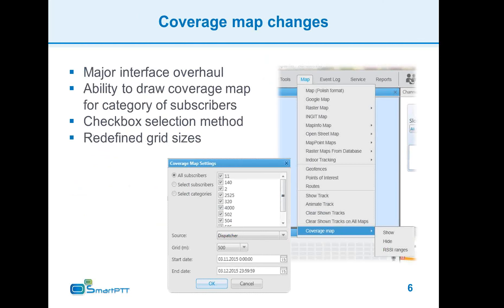Here are some changes made to the coverage map functionality and interface. New options allow you to draw a coverage map for a category of subscribers. Imagine creating separate categories for mobile and portable subscribers, UHF and VHF ones, and for subscribers with different antennas.